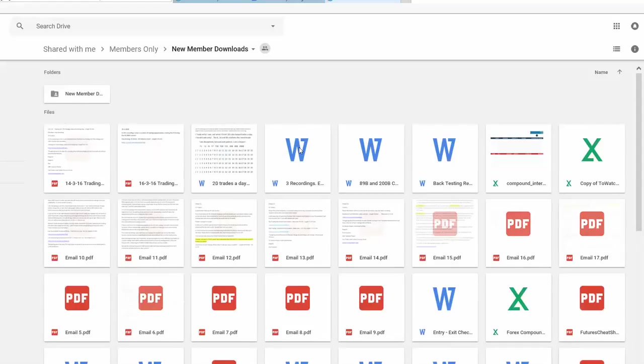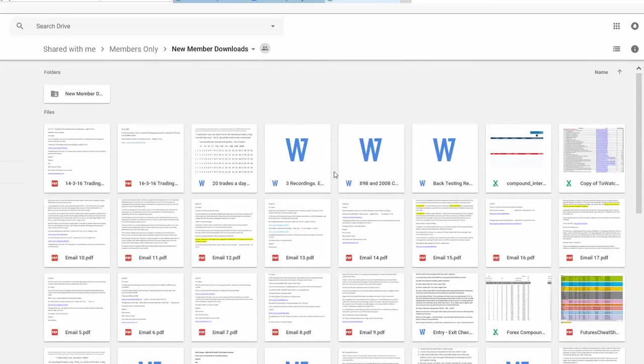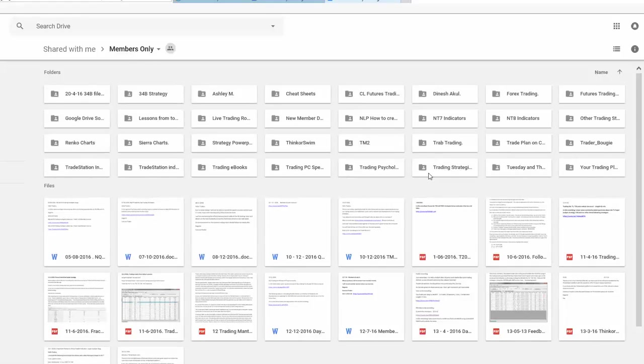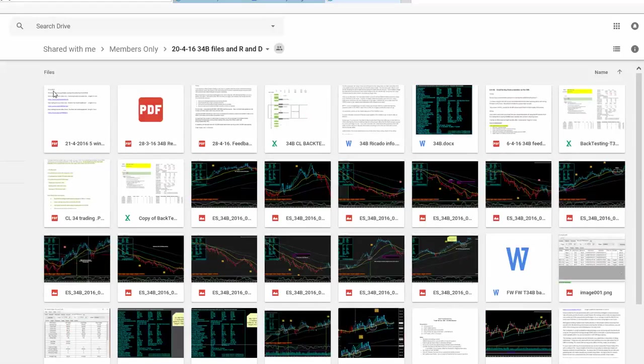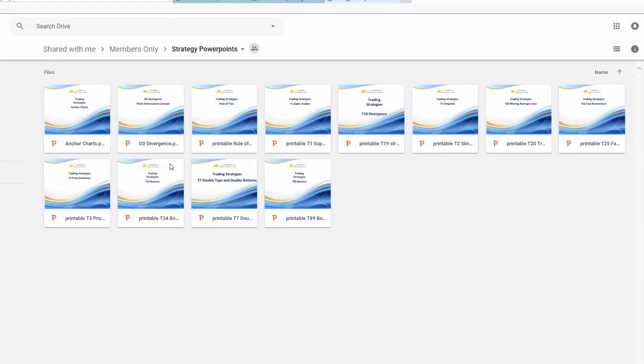Then there are new member downloads — another tab you can click on. These are all folders with all the resources attached to those emails. You've got a folder on trading psychology, one on Renko charts, and here's a good one: the 34B — one of my most popular strategies, up there with the top three, extremely profitable. There are also a number of folders where members have done their own research and provided results from back-testing those strategies. Members are now contributing — I'm building a community of traders contributing for the benefit of other traders.